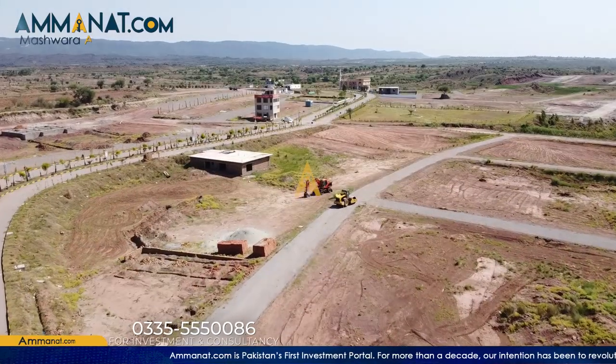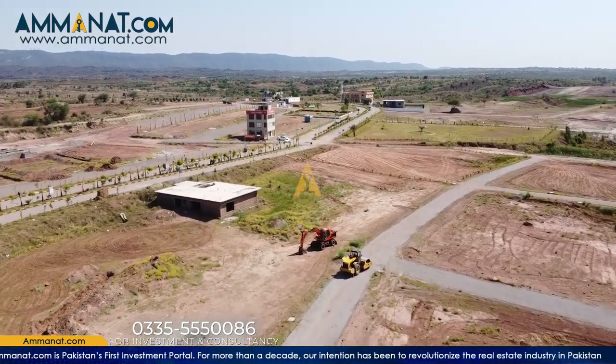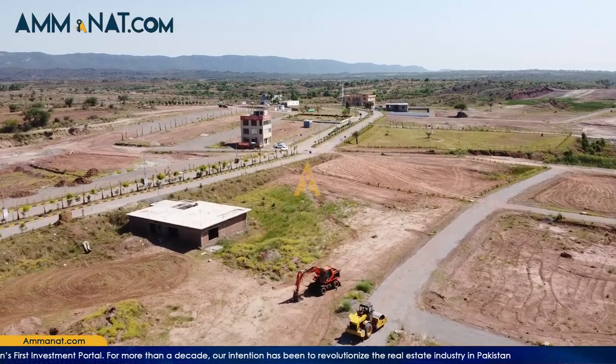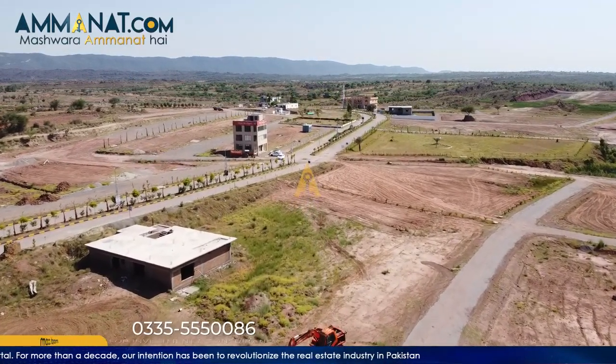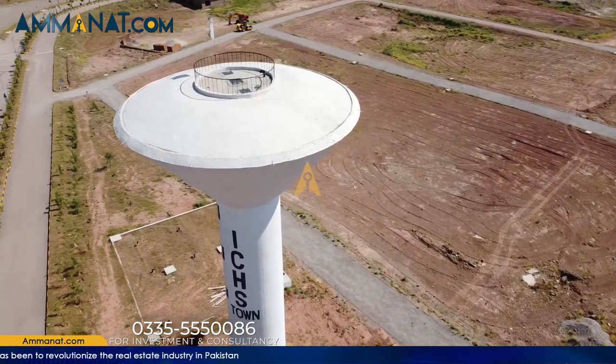ICHS is known to be one of the most affordable housing schemes in the proximity of the capital. Moreover, ICHS town is believed to be a great low cost residence and long term investment in the hub, and therefore attracting overseas residents as well.